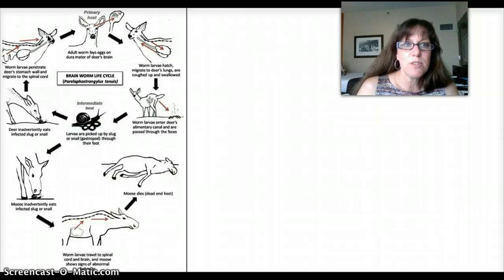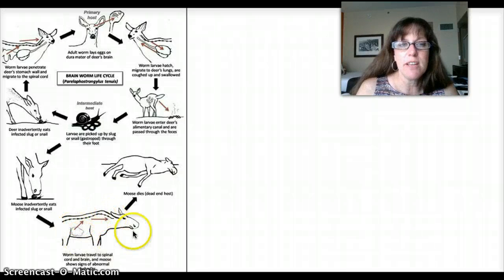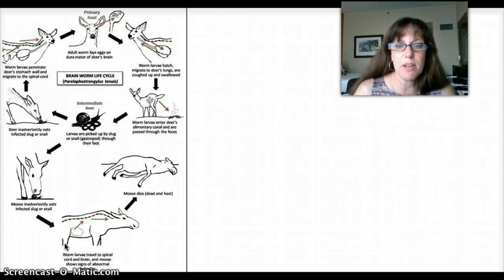The meningeal worm has co-evolved with deer, so deer live with these all the time with no apparent ill effects — it's no big deal for the deer and they mutually coexist. The problem comes when other herbivores eat grass that has slugs and snails carrying these brain worms, because those animals have not co-evolved with the brain worms. The same process occurs — the worm travels up nerve endings to the spinal cord — but it causes damage to the spinal cord along the way. These animals develop progressive paralysis, walk in an uncoordinated way, and within a few days they die.